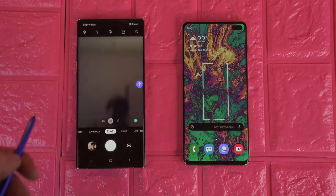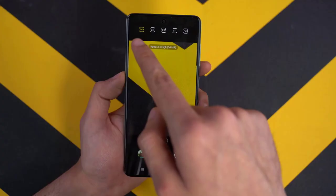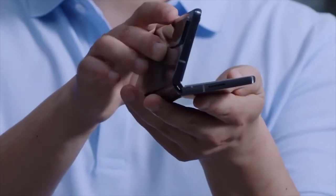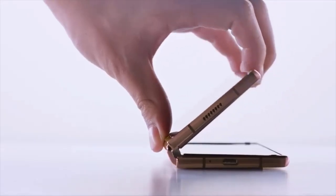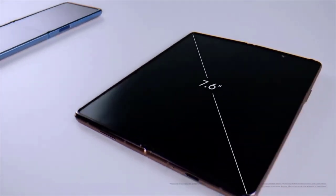Samsung releases dozens of smartphones every year for every price segment of the market, and providing software support for all of these phones is no simple task. The company does guarantee two major OS upgrades for all of its smartphones, meaning any Samsung phone that shipped with Android 9.0 or Android 10 will be eligible for Android 11. Samsung's three-year security update guarantee remains in place, with the company continuing to release security updates for devices even after they have received their two major OS updates, on both early and monthly release schedules.